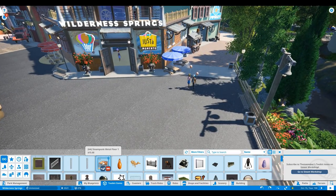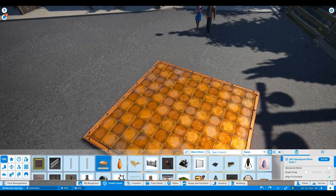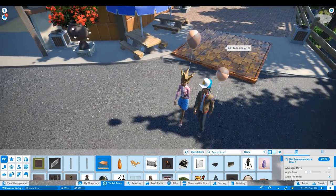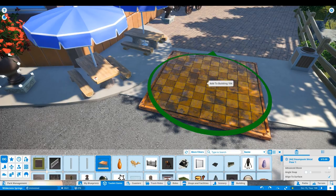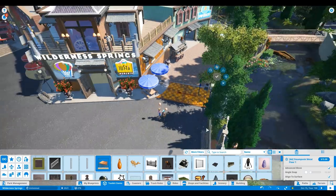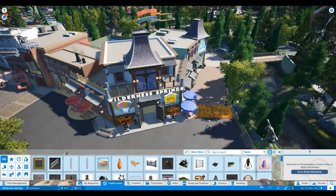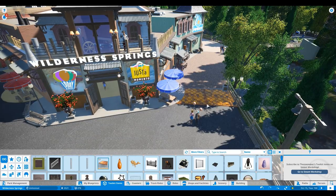Coming up next, we've got the Steampunk Artificial Flooring — really awesome texture on this, especially when the sun shines on it. That is by Artificial Artistry, and they are doing a really awesome job. Even this piece right here could be a really cool path separation piece — put that under there and slide it to the edge, and see how it gives that cool breakage of the pathway. Really cool piece. Shout-out to Artificial Artistry. Really digging that Steampunk floor.